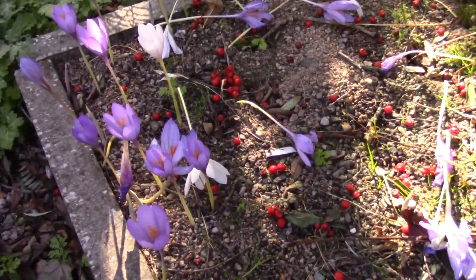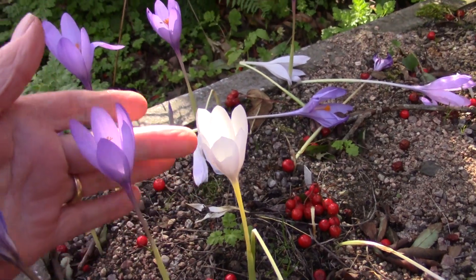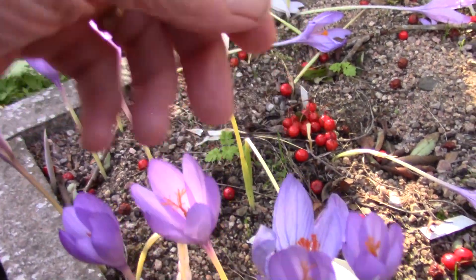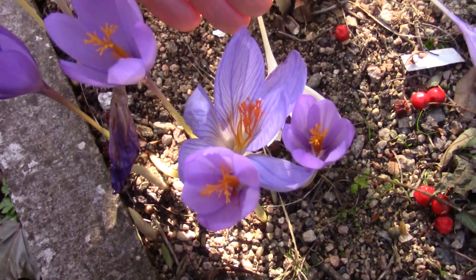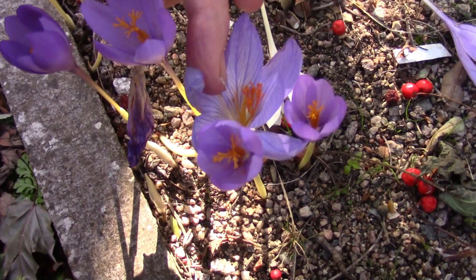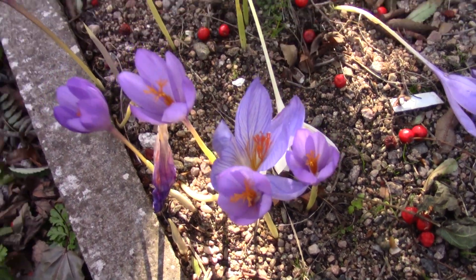It's there. And down you can see the nudiflorus and nudiflorus albus. If we look down on these — this is different. This is Crocus speciosus with Crocus nudiflorus.